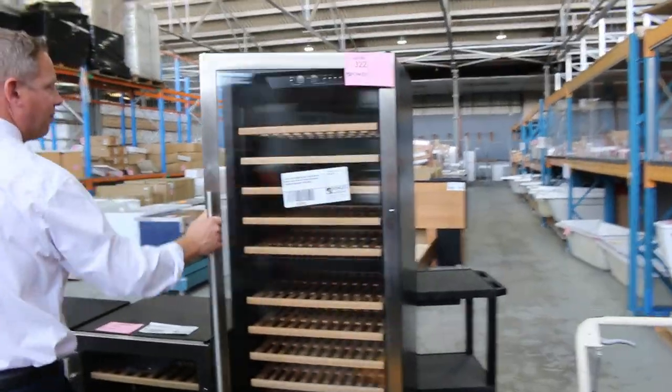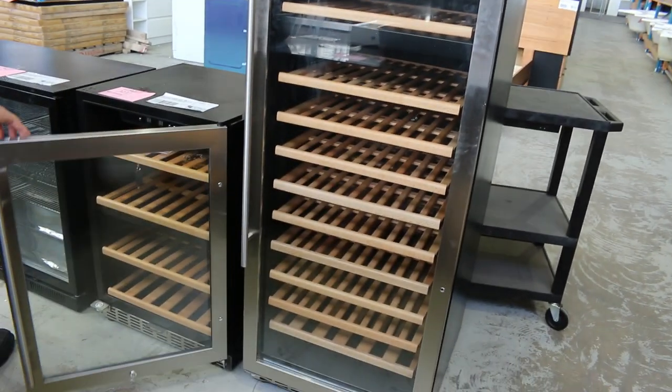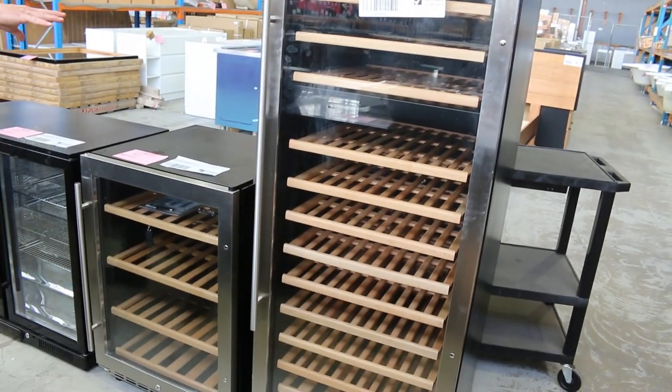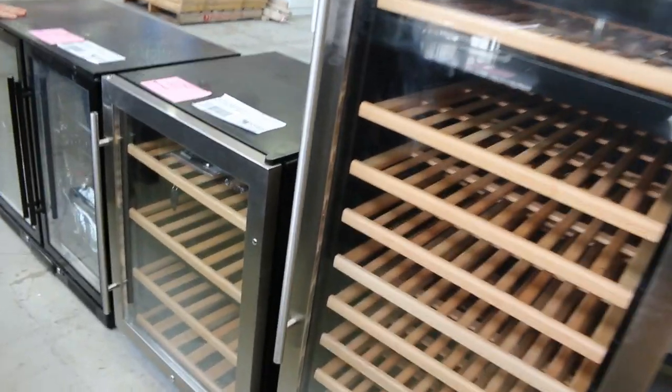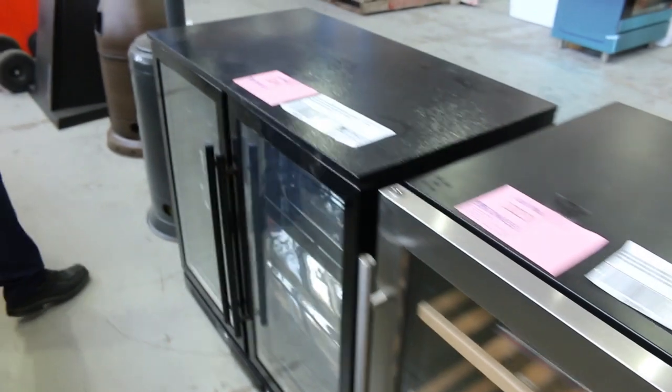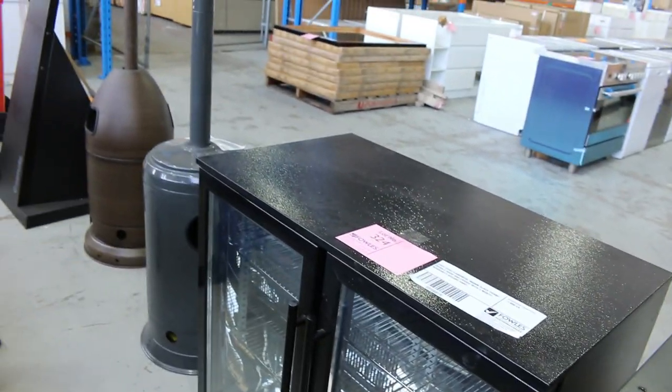Some wine fridges down the back here — we've got the tall one and also the smaller one, both Euro branded with a three month warranty. And also a double door bar fridge with glass front doors, three month warranty as well. Really nice buying there.